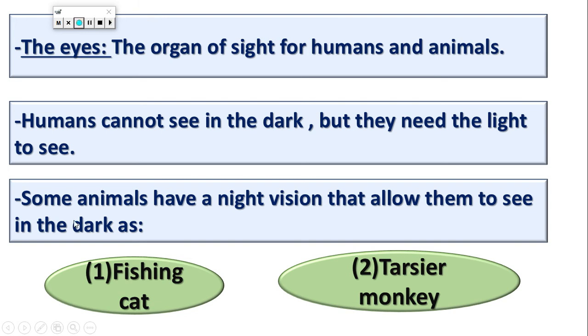But some animals can see in the dark and they don't need light like us. What are these animals? They are the nocturnal animals. Some of them can see in the night without light because they have night vision.